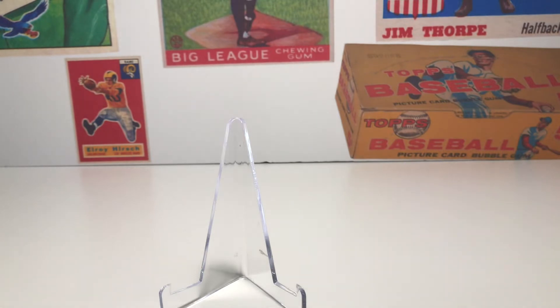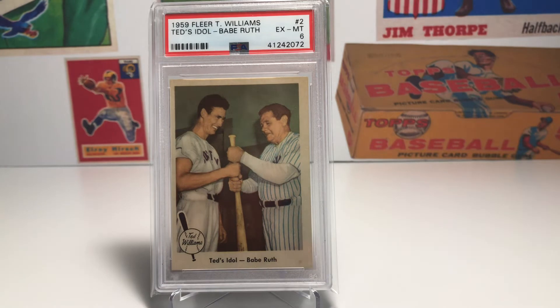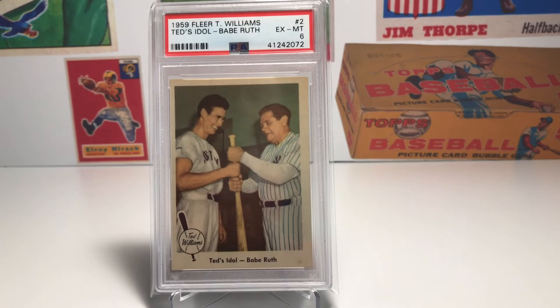The next card is from a set I've never owned a card from and have always wanted to pick one up. It's a baseball card — it's from the 1959 Fleer Ted Williams set. I believe there are 80 cards in that set. I've wanted to pick up a card from this set for a while, and I wanted it to be a card that really spoke to me, and I decided on this one.